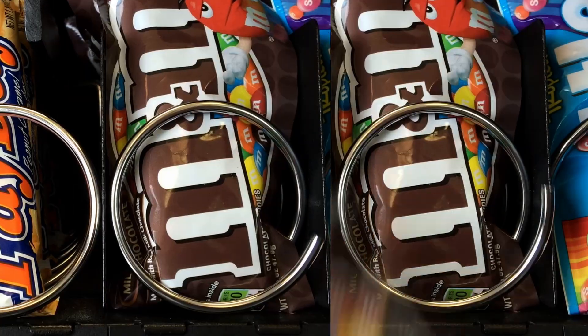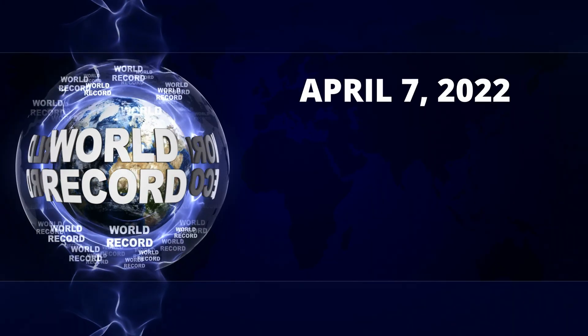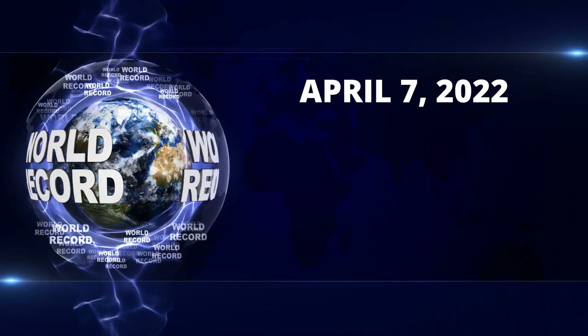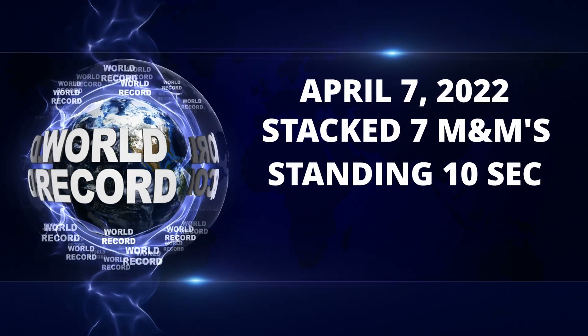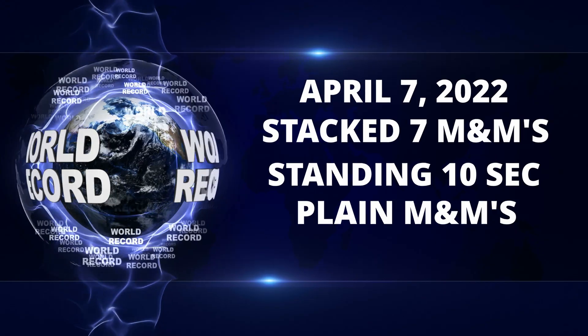The first challenge that I want to attempt is stacking just plain old simple M&Ms. The record was actually made on April 7th, 2022, and the record is stacking seven M&Ms, and they have to be up for at least 10 seconds, and that has to be with just plain old milk chocolate M&Ms.